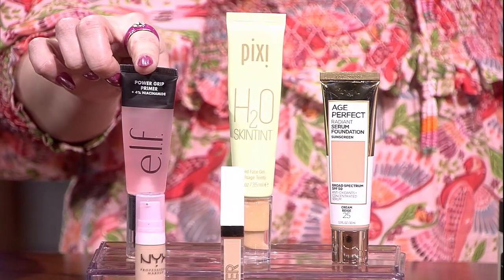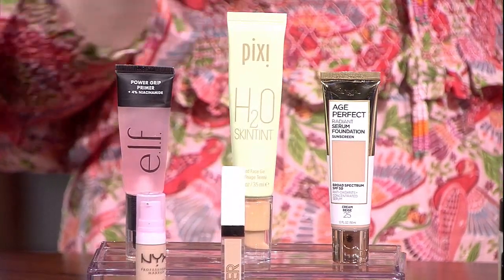Let's start with complexion. So primers — and this is coming from a person that generally does not think that primers are necessary — but this one from e.l.f. is absolutely amazing. It's very grippy. It works with a wide range of different products, which a lot of times primers don't always marry with things, unless they're meant to go together. So this one is amazing.